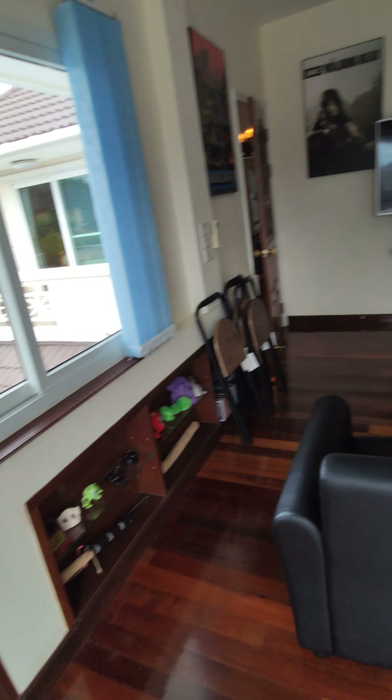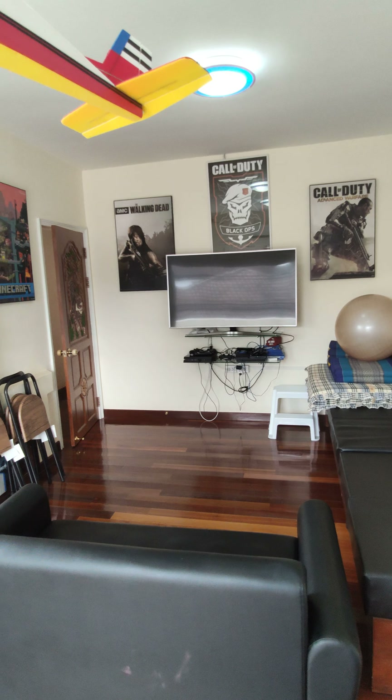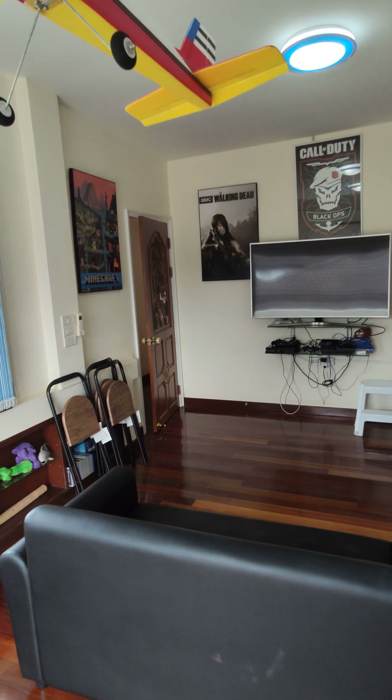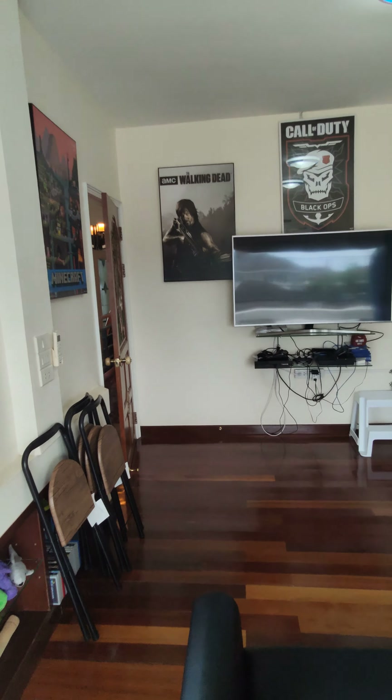This house is currently for sale. If there's any interest, please contact us at 66property. Thanks for watching and have a nice day.